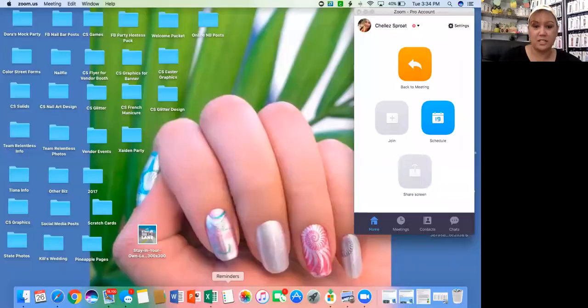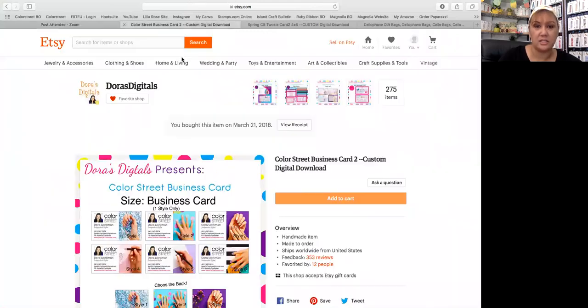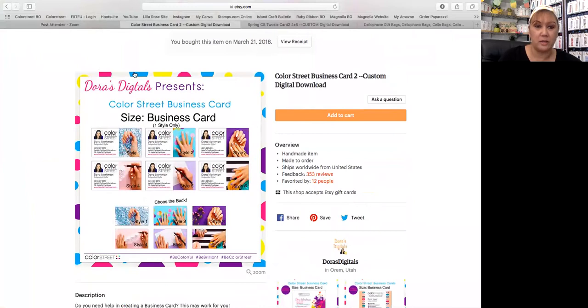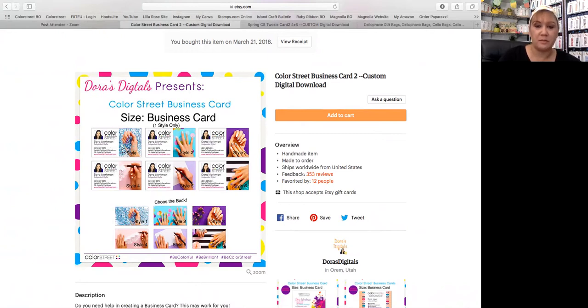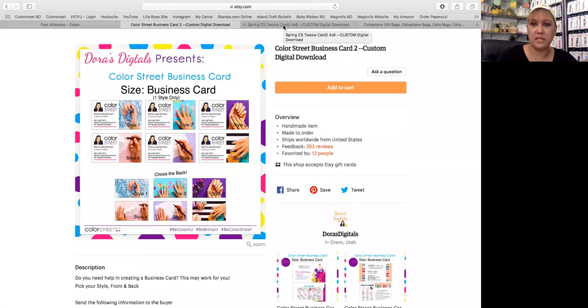Let me share my screen because I really want to show you where I get all of these things. I start with Etsy — there are so many ideas and designers, it's so creative. I used Dora's Digitals and I use the Mardi Gras design. I like to put my picture on things so people remember who I am. Maybe they haven't seen me for a while — they'll remember me by my picture. I customized the back side because I wanted to turn it into not only a business card, but also my Color Street Challenge.